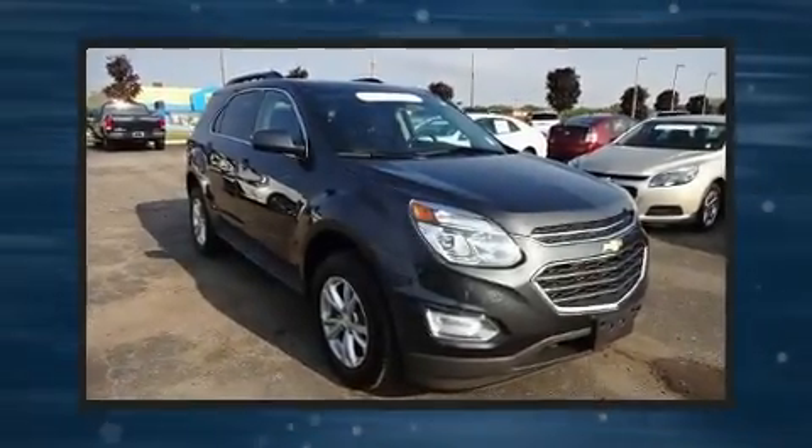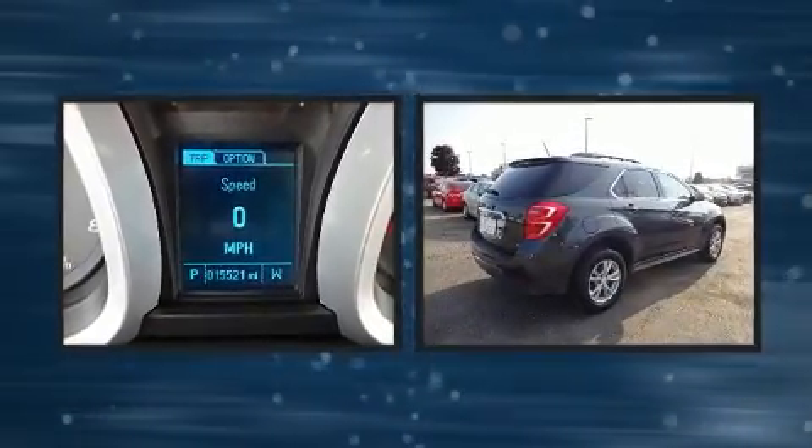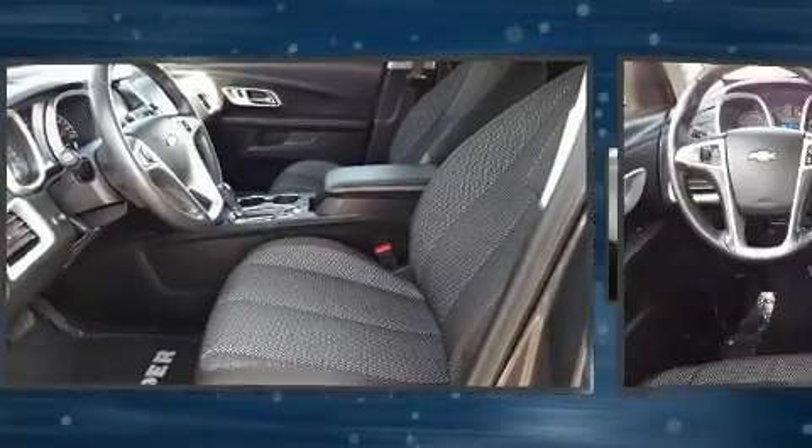Get excited about the 2017 Chevrolet Equinox. With just over 15,000 miles on the odometer, this four-door sport utility vehicle prioritizes comfort, safety, and convenience. Under the hood you'll find a four-cylinder engine with more than 170 horsepower, providing a smooth and predictable driving experience.